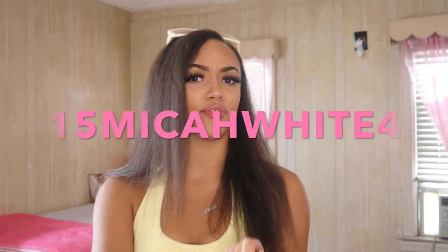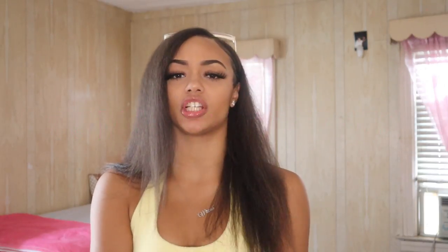I forgot my code — I think it's still 15 Microwave 4. If it's not, just check the description box. Actually, 15 Microwave 4 does still work because I did use that the other day. I'll leave all the links for the items in the description box — go get these items, period. Mad cute. Since it's been a minute since I did try-on hauls, comment down what stores you want me to do try-on hauls for, because I still be shopping crazy. I just don't do videos anymore.